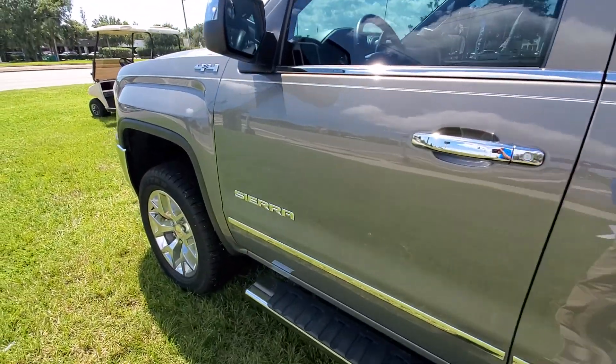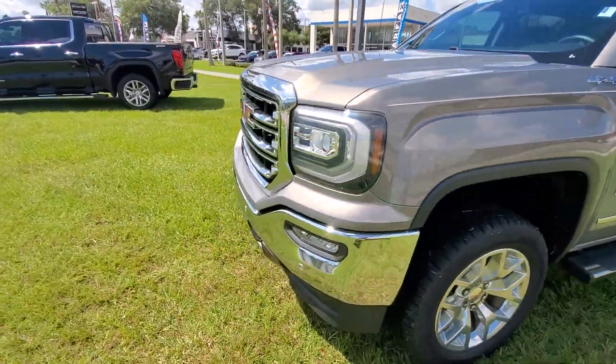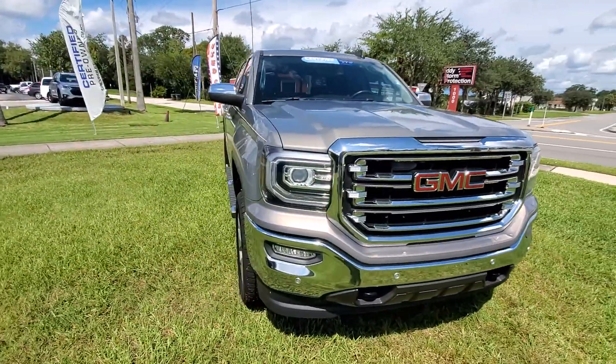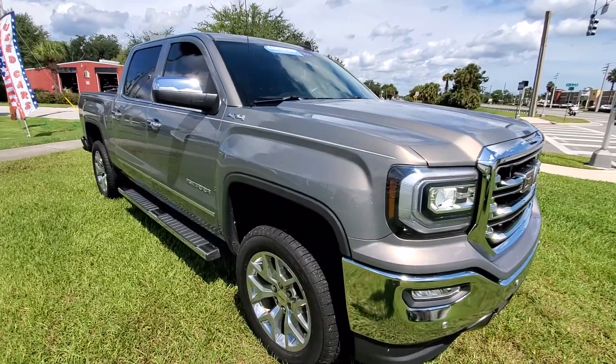If you'd like to contact me, my number is 386-846-3591, or stop by. We are located at 998 North Nova Road in Daytona Beach. Again, this is Andy Chubb from Richey Autos — thank you for your inquiry.